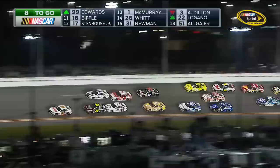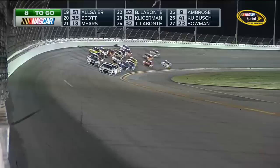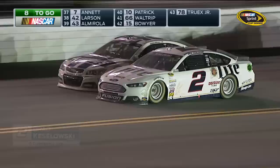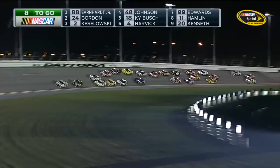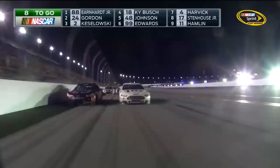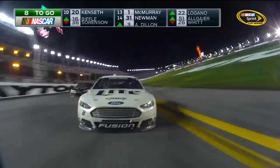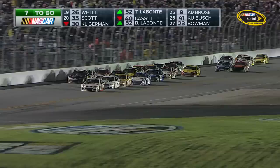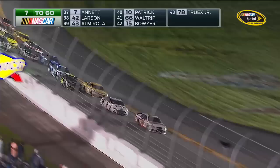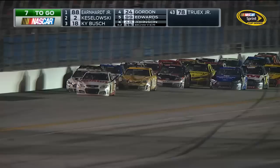Reed didn't get a great restart and he kind of fell back through the field, but that old 36 car comes up through the middle pretty good. Seven laps to go — looking back from Dale Earnhardt Jr. at Brad Keselowski. Jeff Gordon made somewhat of a bad move there and it's going to cost him. And I keep seeing Kyle Busch in that 18 car — not that many laps to go, he was a lap down, and here he is fighting in the top five. We're running over 200 miles an hour and these guys are using every bit of the skill they have.